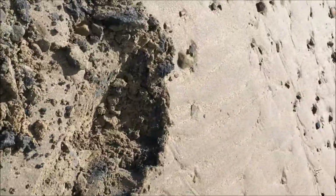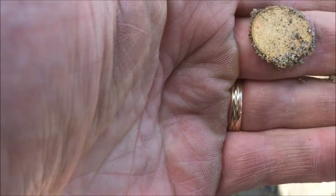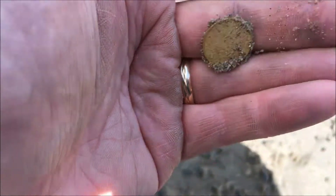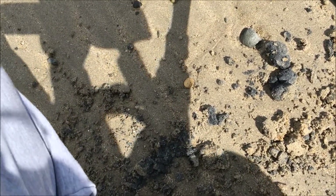Ok guys, I just pulled out a modern ten cent and an old part of the beach — it's unusual. And just before that I got an old buckle, but I couldn't put it on video because there was a man here talking to me about digging the hole.